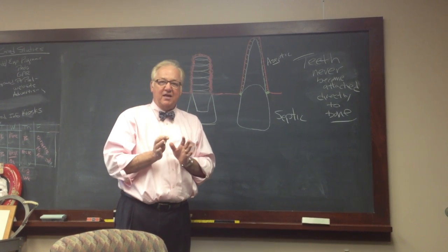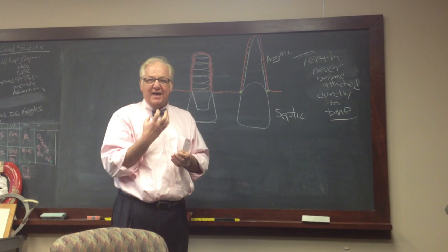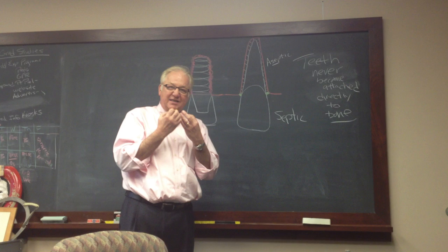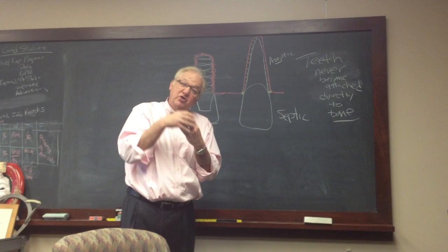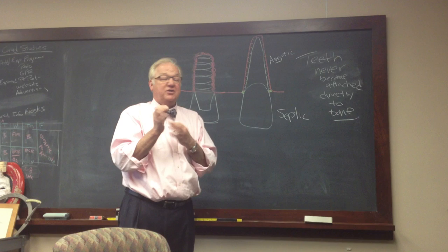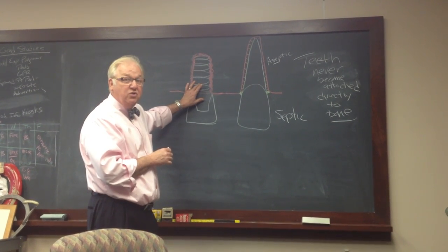It becomes important clinically because we know that the face is growing downward and forward, the maxilla is being displaced downward and forward, there's remodeling, and the teeth erupt and drift towards the occlusal plane. Teeth that are implants aren't going to change.